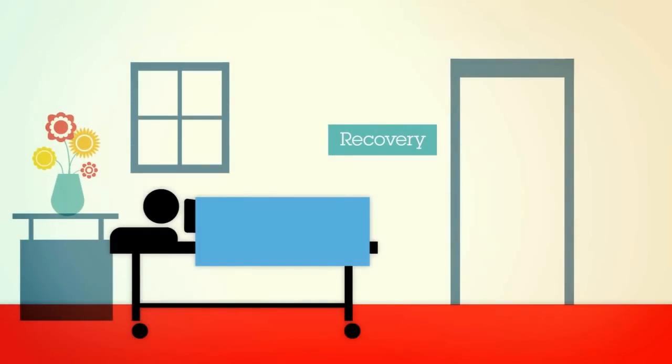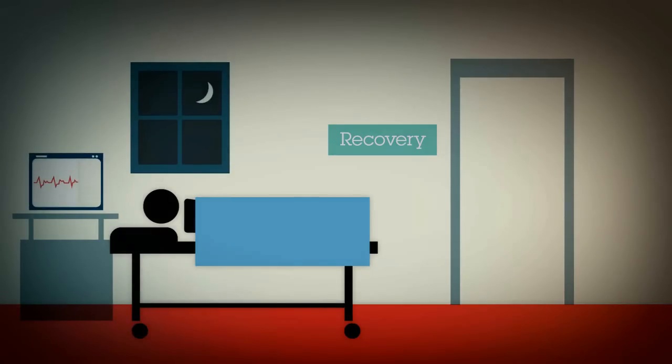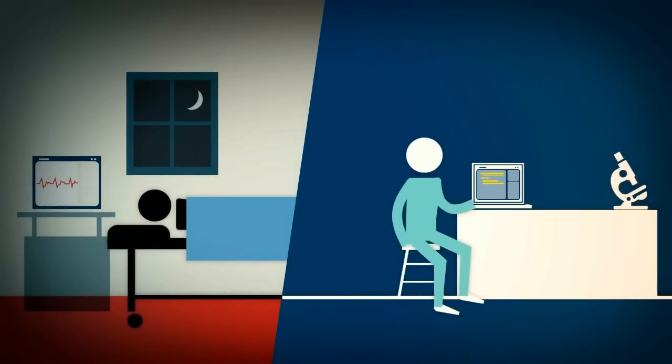In post-op recovery, the patient's status is monitored throughout the night via electronic bedside devices. Through the use of these remote applications, the on-call physician can check the patient's chart and records while he sleeps, without ever entering his room.